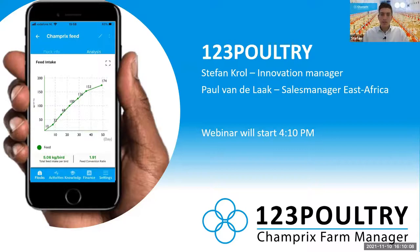We'll just start. People that are late, we have to watch it back if they want. For those that are joining, welcome to this presentation about 123 Poultry and about how you can start to improve your farm based on actual data. My name is Stefan Krohl. I'm the innovation manager of Champry. Paul van der Laak, the sales manager for East Africa, is behind the scenes assisting me as well.